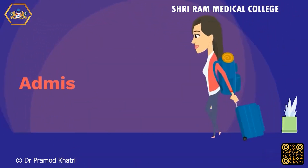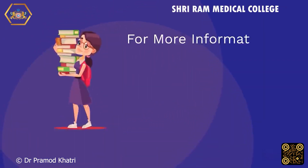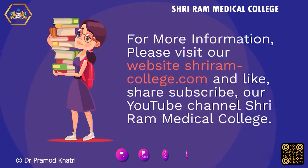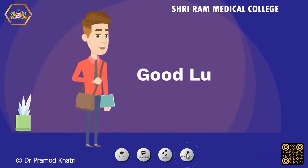Admission open. For more information, please visit our website ShriRamCollege.com and like, share, and subscribe to our YouTube channel Shri Ram Medical College. Good luck, goodbye.